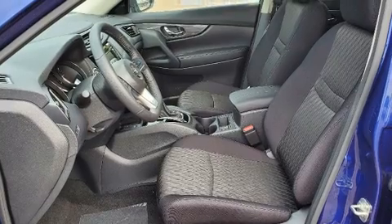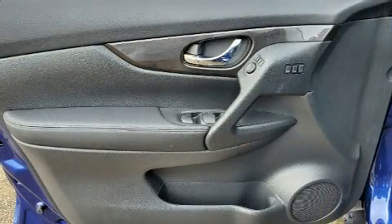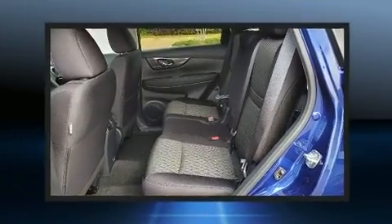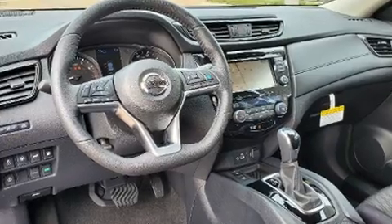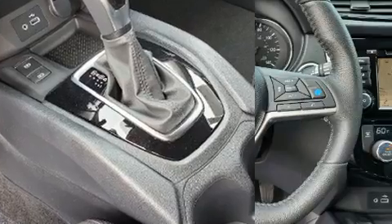Nissan ensures the safety and security of its passengers with equipment such as head curtain airbags, front side impact airbags, traction control, brake assist, anti-whiplash front head restraints, a security system, an emergency communication system, and four-wheel disc brakes with ABS.